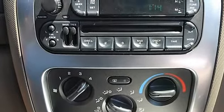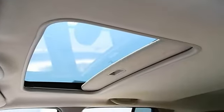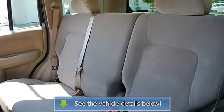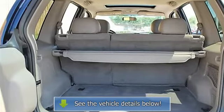Power windows, power door locks, cruise control, keyless entry, A/C, rear defrost, AM/FM stereo, CD player, auxiliary power outlet, driver vanity mirror, passenger vanity mirror, driver illuminated vanity mirror, passenger illuminated visor mirror, front reading lamps, driver airbag.